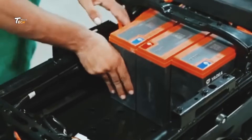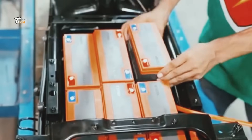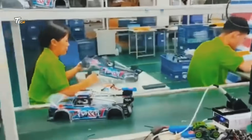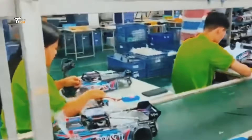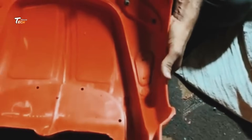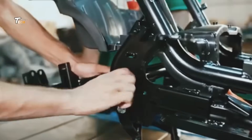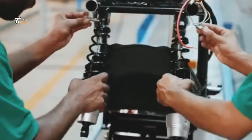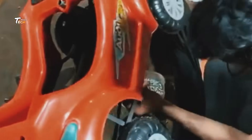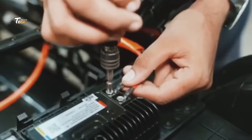Once all the parts are painted and detailed, the cars move to the assembly line. Here, skilled workers and automated machines snap together the car bodies, wheels, axles, and other components. Every piece is meticulously checked to ensure it fits perfectly.